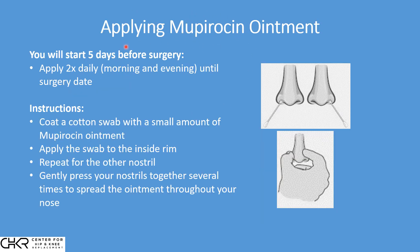The application of Mupirocin is very straightforward. You'll start this five days before surgery — so if you're having surgery on a Friday, you start on Sunday. You do it once in the morning and once in the evening. You'll take a Q-tip — buy Q-tips when you pick up your Mupirocin. Put a small dollop of the Mupirocin ointment on the end of the Q-tip, and then gently work it around the inside rim of your nose. Apply it to each nostril, then gently massage the tip of your nose for a few seconds to work the medicine through your nose. This will substantially decrease the normal colonization of staph in your body.